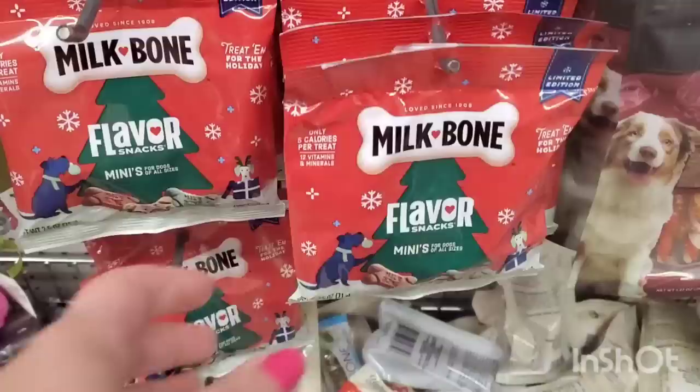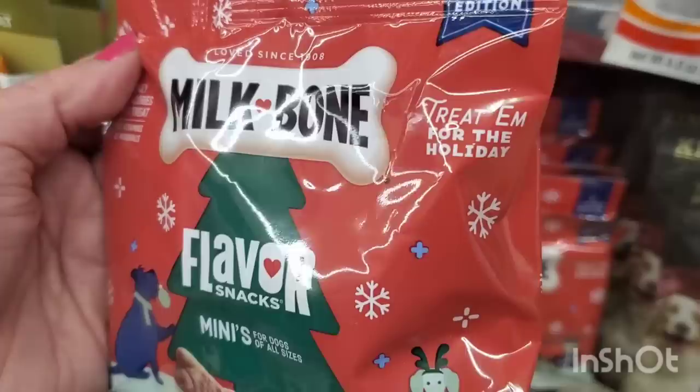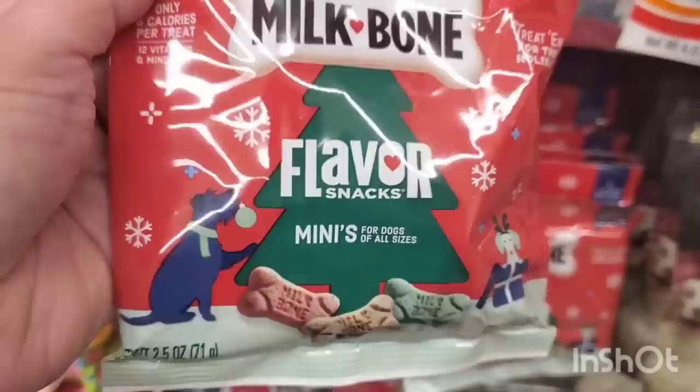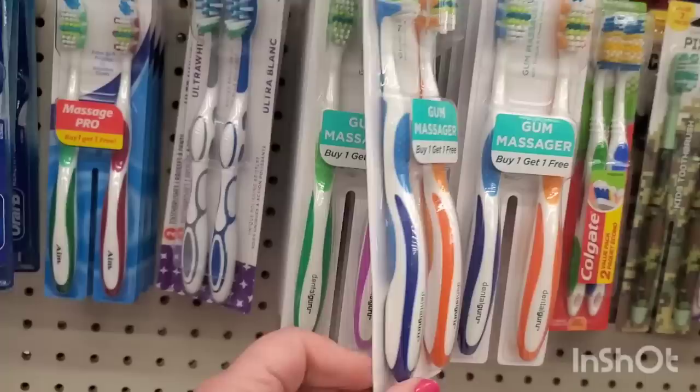How cute are these? They had them last year but they're back, and they're just adorably packaged. For your fur baby stockings, you get this limited edition treat-them-for-the-holiday Milk-Bone flavor snack. It says they're minis for dogs of all sizes and they come in three flavors. I bought these last year and my dogs love them. They also restocked these toothbrushes by the brand Dental Guru Fresh.